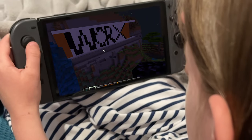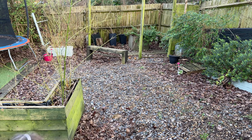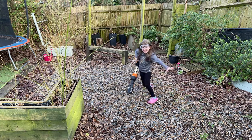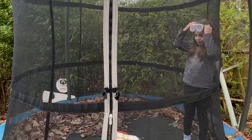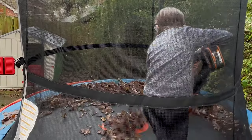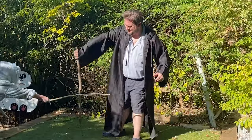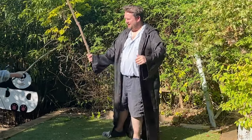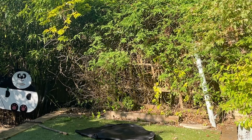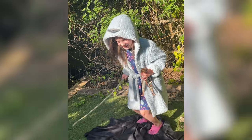Kids today are spoiled with all their Ataris and playtendos and stuff, stuck indoors. But using leaf blower technology we can encourage them outside again. Just make sure they wear suitable protection though.